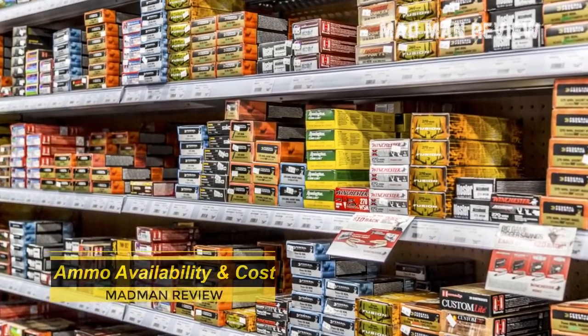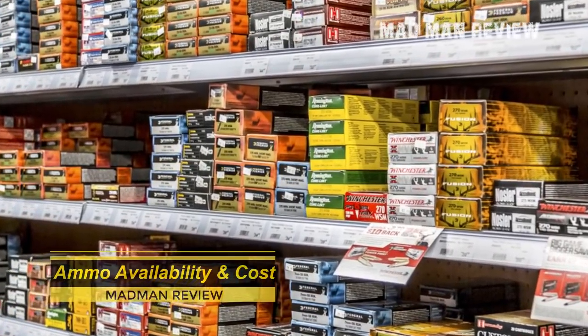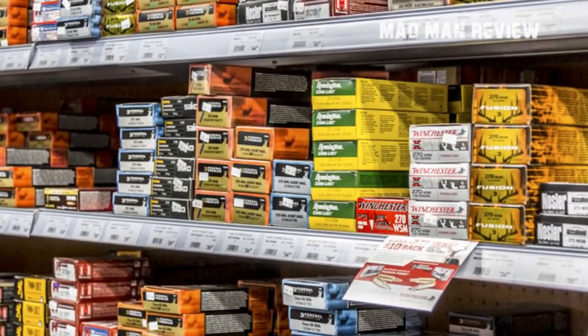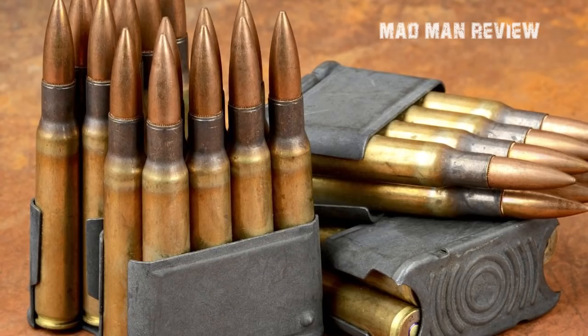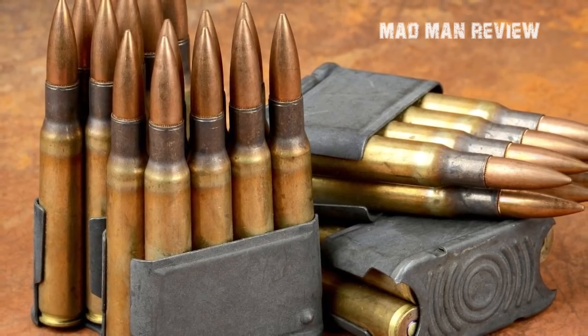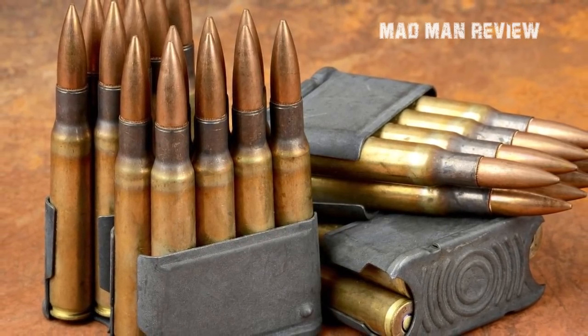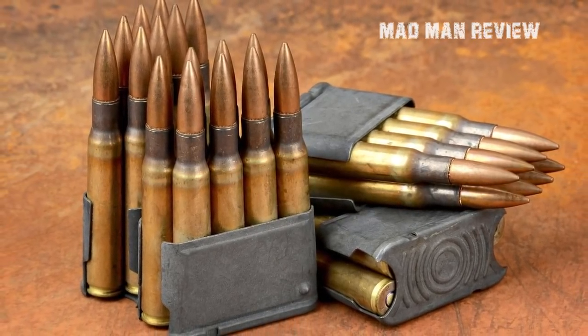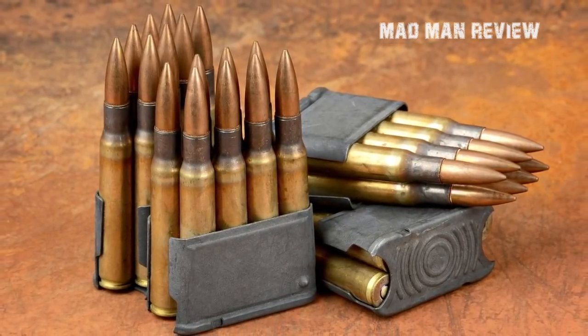Any gun shop would have .30-06 in stock, and there's nothing to worry about cost either. You can find .30-06 rounds for as cheap as 50 cents each — a box of 20 costs a measly $10. To give you perspective, a decent hunting load costs at least $15, while premium rounds may cost upwards of $60.